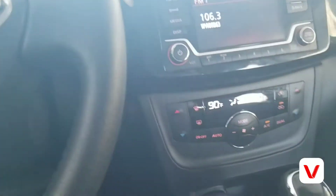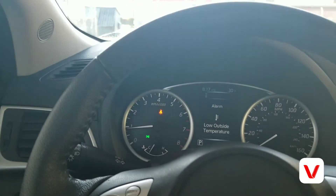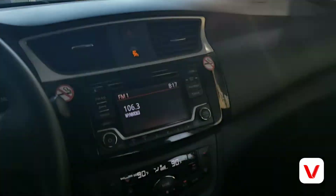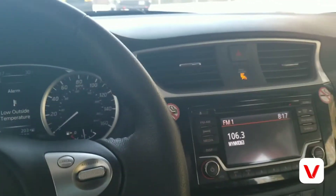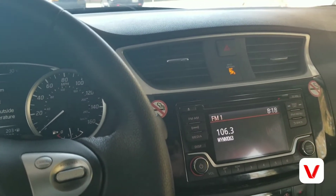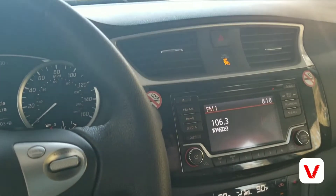Push button start — it doesn't have remote start. Keyless entry. Great heat — Nissans have great heat and great air-conditioners, I'm gonna put that out there.